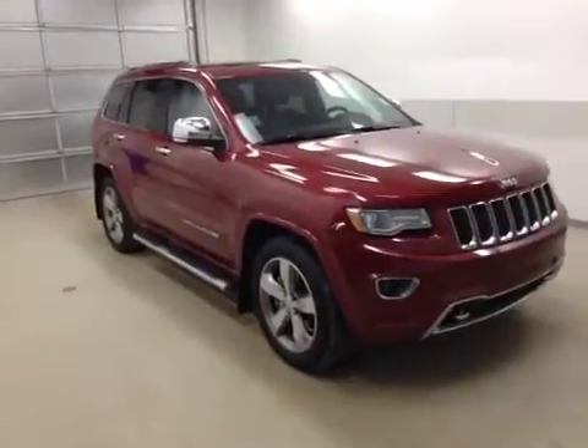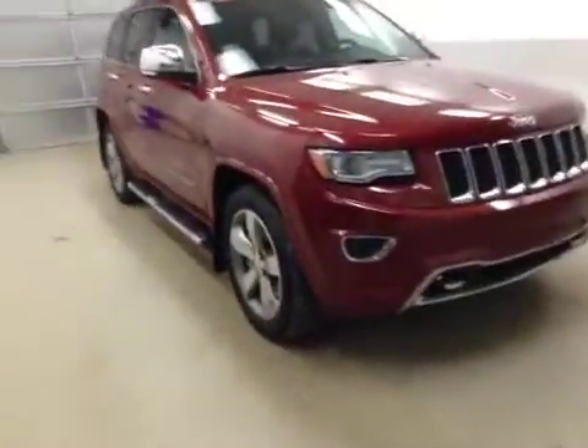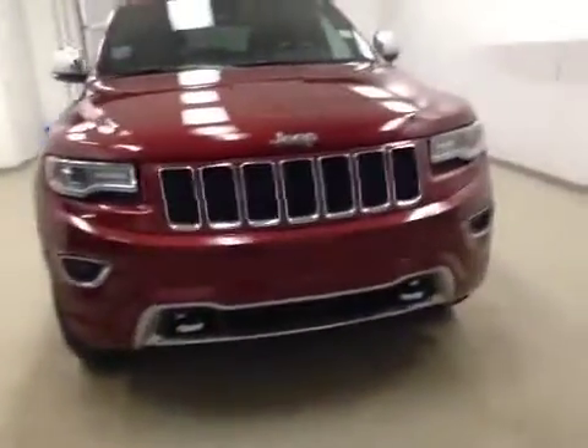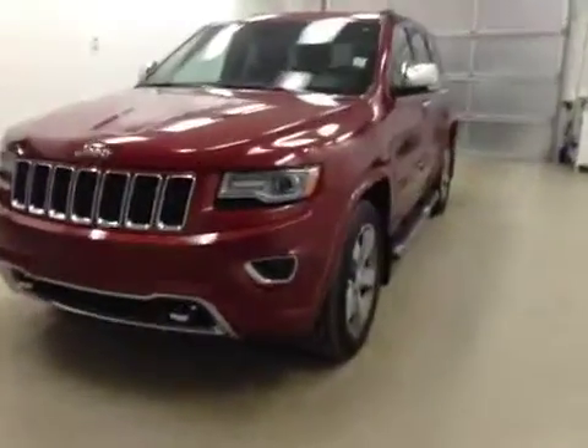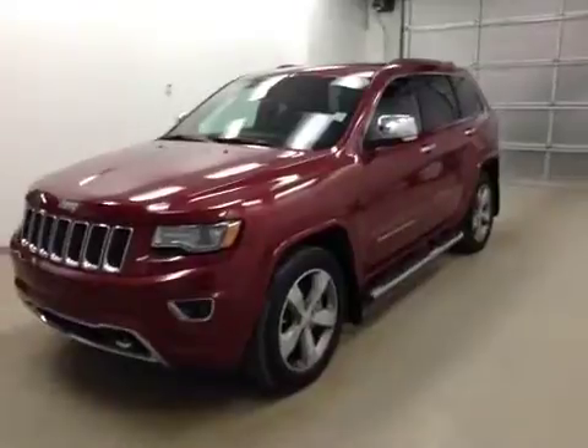Alright folks, once again you are viewing stock number B5520. This is a 2014 Jeep Grand Cherokee Overland, and our color is Deep Cherry Red.